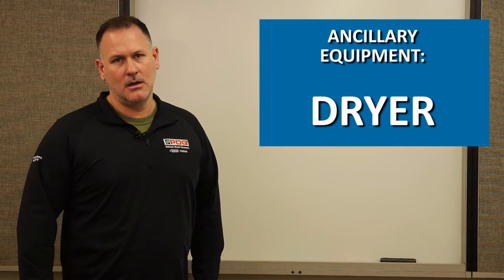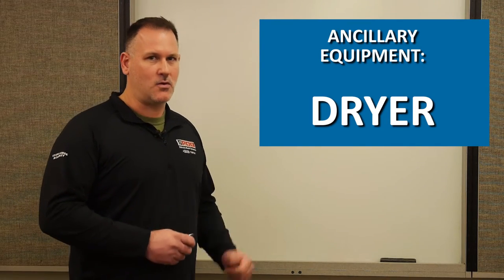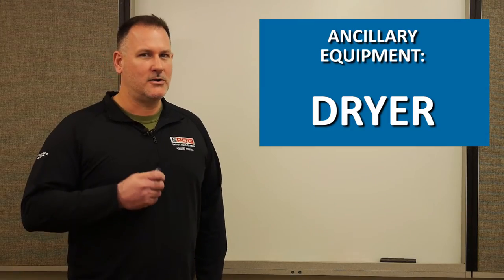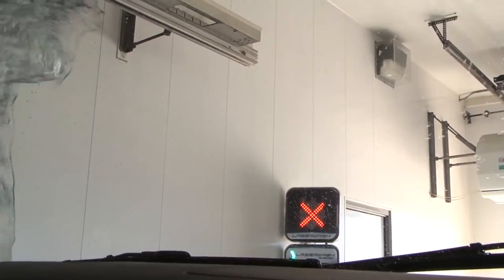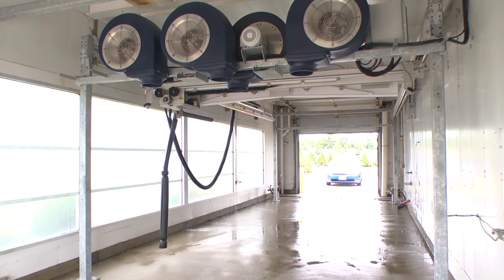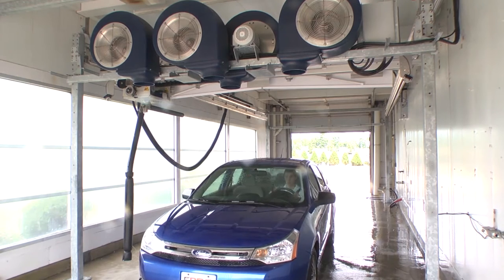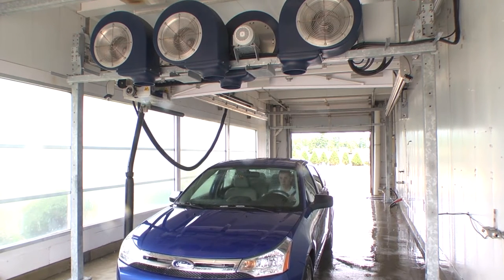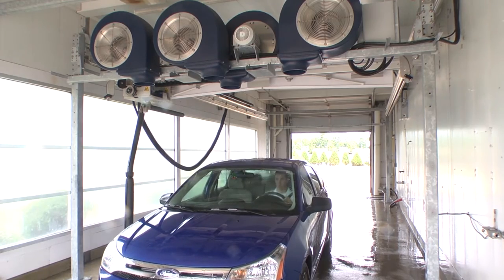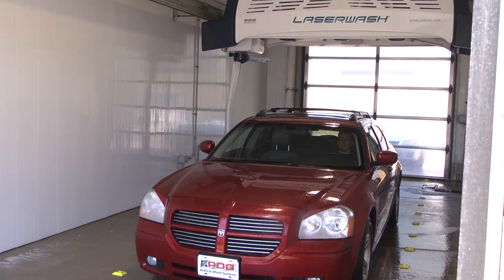Now let's talk about ancillary equipment — the peripheral equipment associated with a car wash. A dryer is used to blow a large amount of air at the vehicle surface to push the water off. A stand-alone dryer stands outside the exit of the car wash so the vehicle drives underneath it as the wash ends. An onboard dryer is attached to the car wash equipment itself.